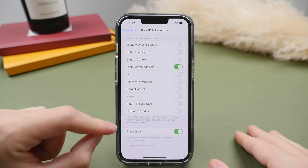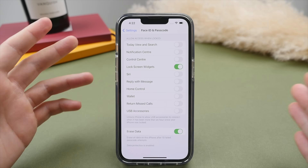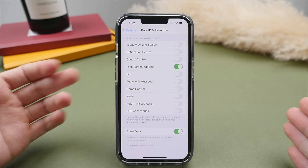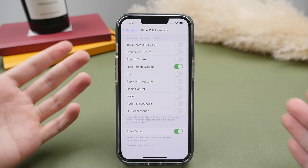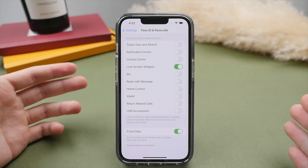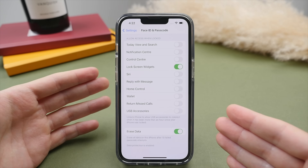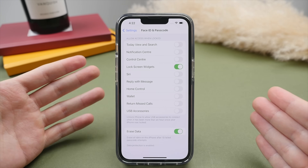Lastly, there is the Erase Data option. If your password is incorrectly typed into the phone 10 times, it will automatically remove all of its data. If you are prone to forgetting your password, make sure you write it down somewhere — but most people will use Face ID or Touch ID. Later in the video I'll show you the best way to back up your phone, so if it's ever lost or stolen, no one will be able to access your data.